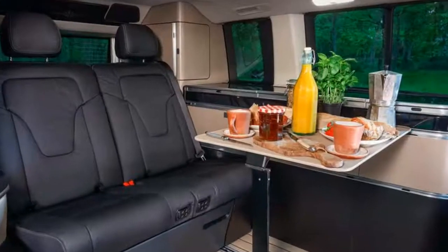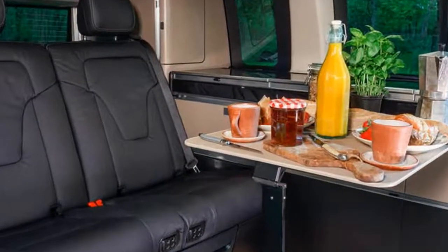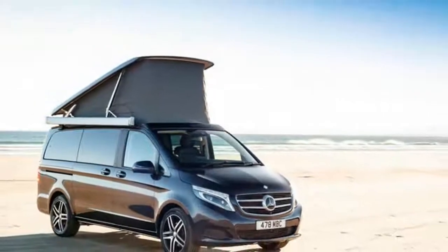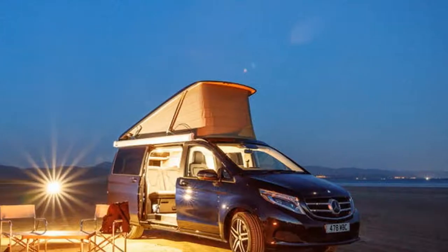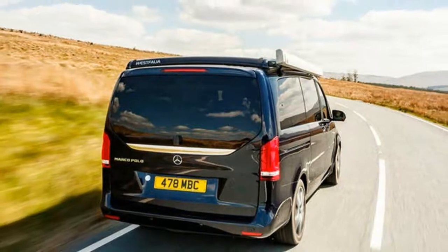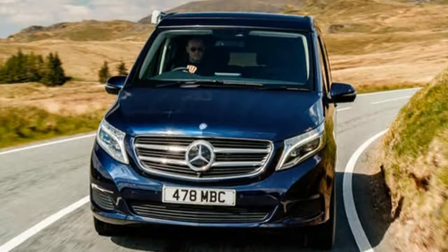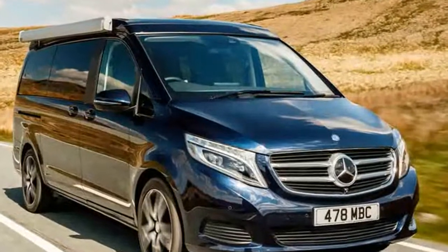Should I buy one? Here's the rub: a top-spec, bells-and-whistles Volkswagen California — the Marco Polo's most likely rival — comes in at fractionally less than this Marco Polo, while an entry-level California is not that far shy of £20,000 less. However, spec for spec, the Marco Polo is not so far off the pace in terms of pricing, and it undoubtedly outshines its rival for perceived quality, performance, and running cost economy.